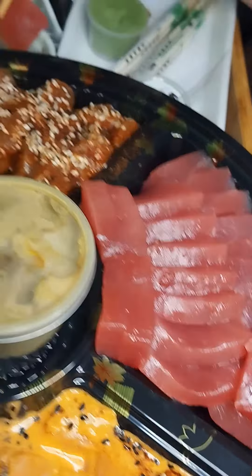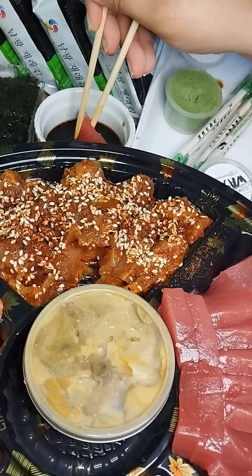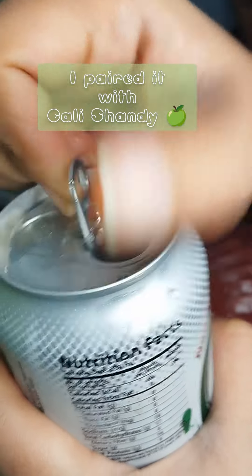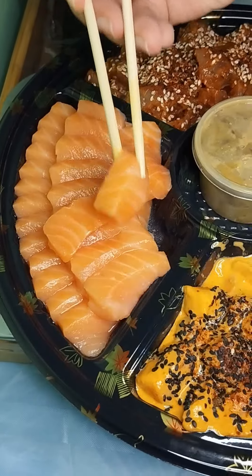Ayan na nga, tinatry ko lahat. And to my surprise, hindi ko akala magugustuhan ko rin to — first time to try uni. Similar taste with gato or sea grapes. Another satisfied palate.